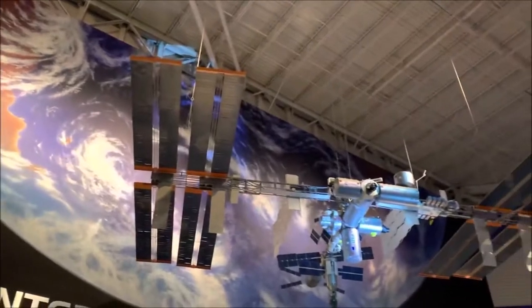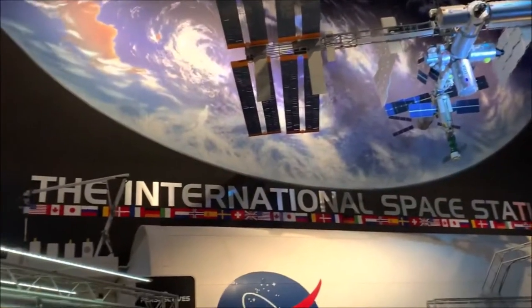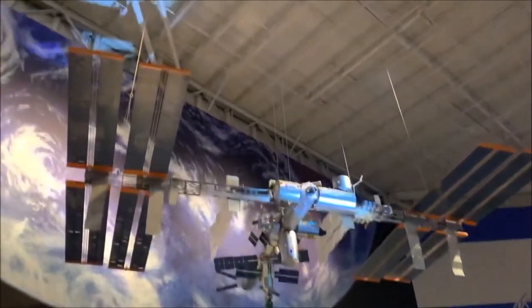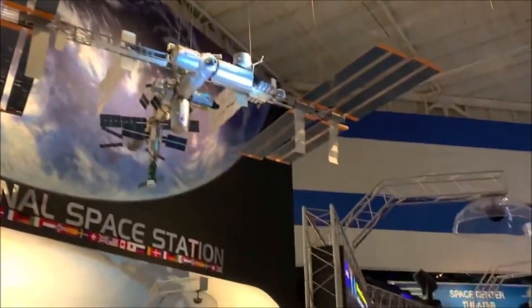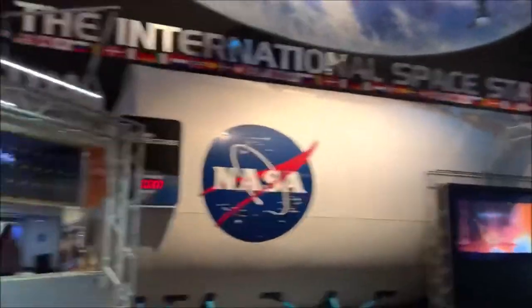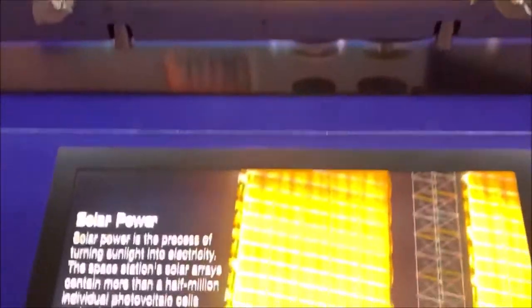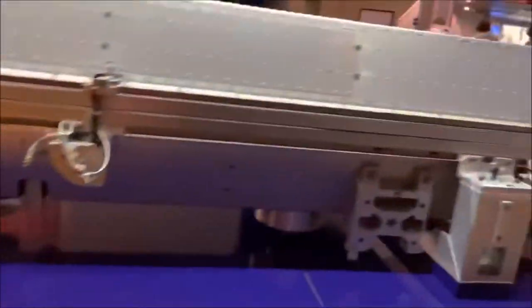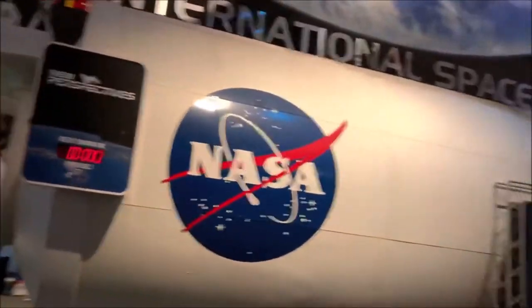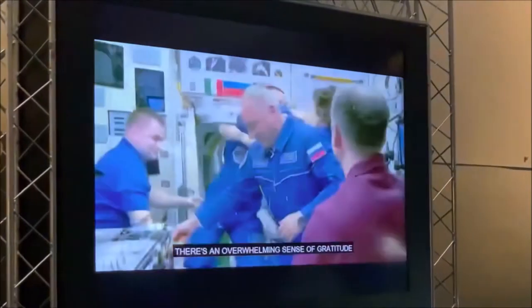As you can see right above us is the International Space Station model — super cool. Oh, and here are some of the solar panels that are used on the International Space Station. There's also a quick video that you can see.